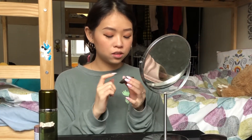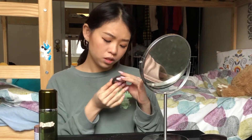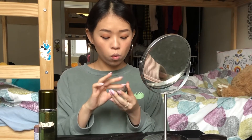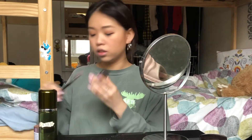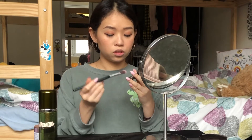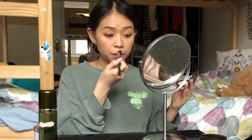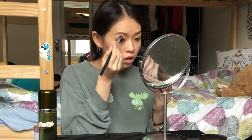Now for highlighter. I'm using one from Becca — it's a tiny one. The shade is Vanilla Quartz. I apply it with a brush, just a little bit in the middle of my nose, on my cheekbones, on my lips, and also on my eyes and brow bone.